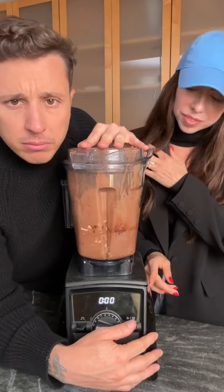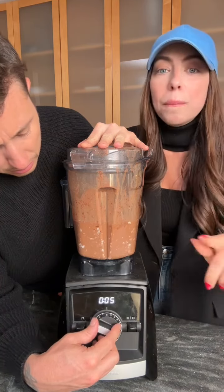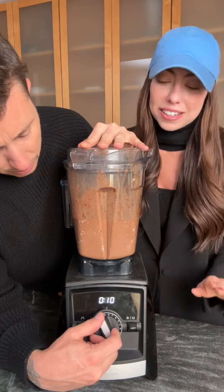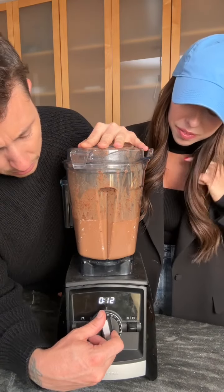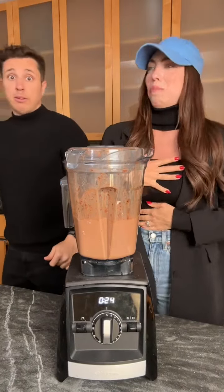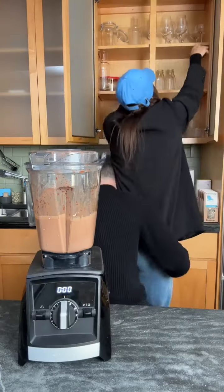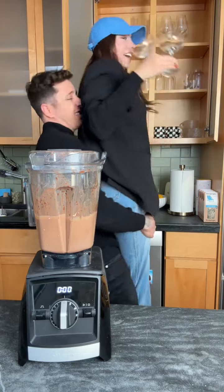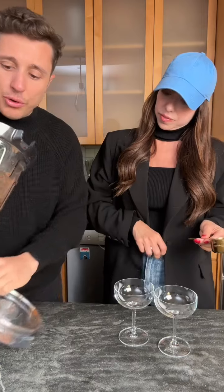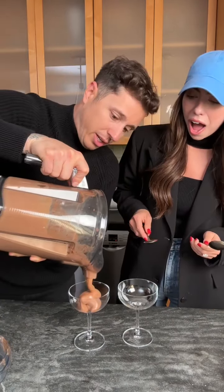Blend it. Blend it enough where you don't see the egg in it. You can refrigerate this — it'll probably be better when it's colder. That's pudding. That's good.